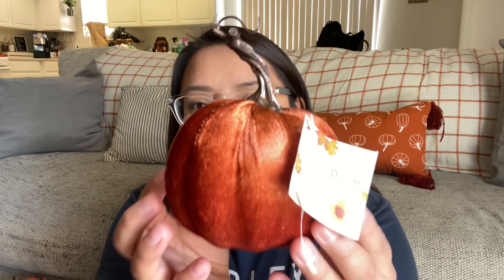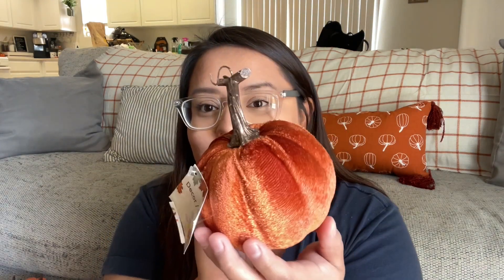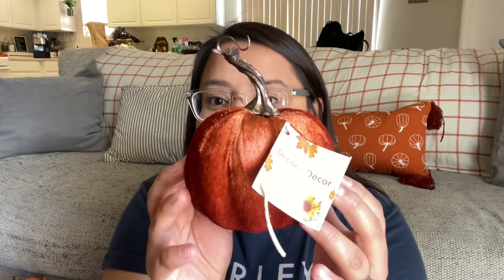I wanted to see what Dollar Tree had, so I'm going to show you guys what I got. Dollar Tree is really stepping up their game when it comes to seasonal items. I ended up picking up this pumpkin — it's a velvet pumpkin and I love how the stem is different from the other ones. They have velvet ones and other styles, but this one is a burnt orange which I thought was so cute and it would go so well with my decor.